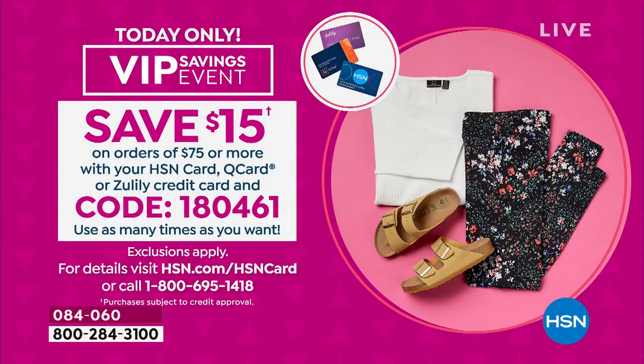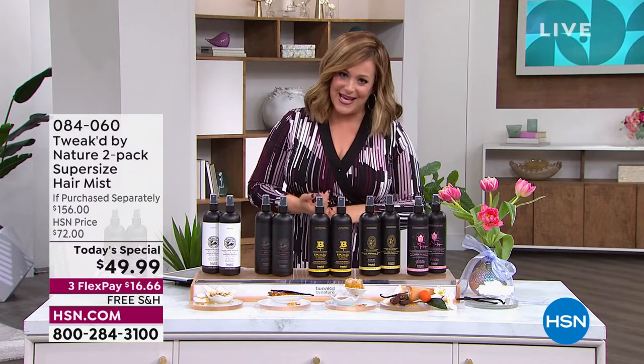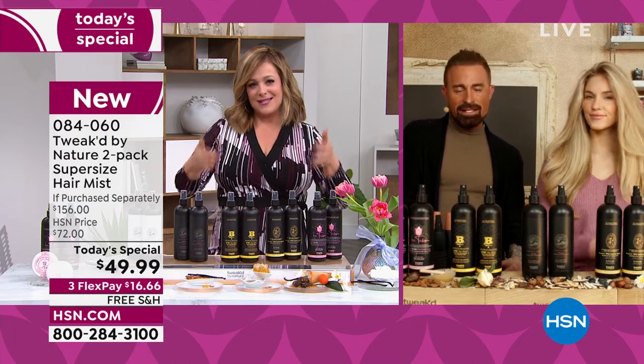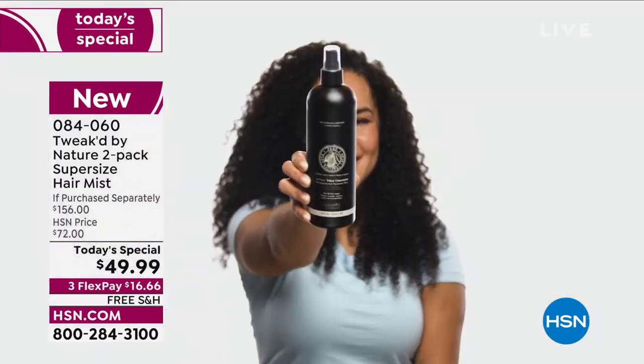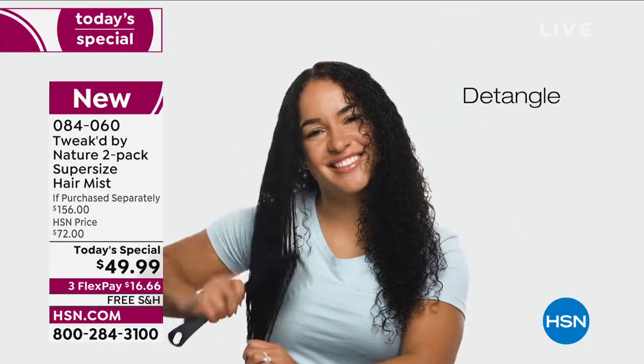There's also a VIP event going on — use your HSN credit card and for every $75 you spend tonight or tomorrow, you'll get $15 back from HSN using the code on screen. Hair is our crown and glory. It takes a beating every day and a lot of us leave the salon unable to reproduce what experts do. This is a shortcut to healthy, touchable, manageable, soft, and detangled hair — for all hair types, even textured and curly hair.